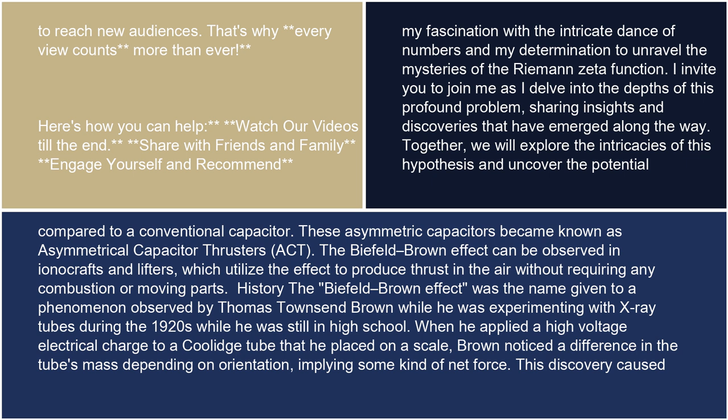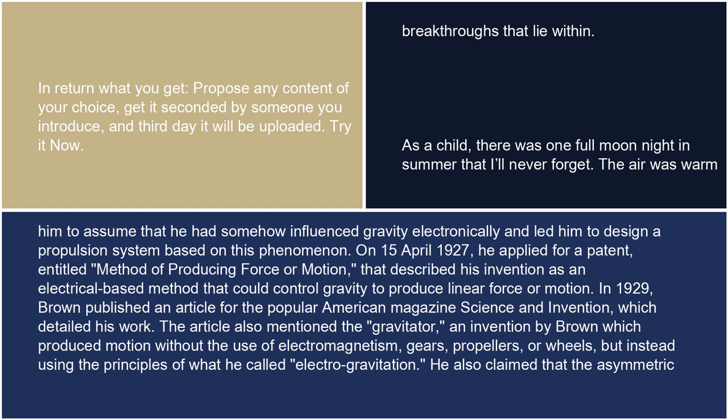History: The Biefeld-Brown effect was the name given to a phenomenon observed by Thomas Townsend Brown while he was experimenting with x-ray tubes during the 1920s while he was still in high school. When he applied a high-voltage electrical charge to a Coolidge tube that he placed on a scale, Brown noticed a difference in the tube's mass depending on orientation, implying some kind of net force. This discovery caused him to assume that he had somehow influenced gravity electronically and led him to design a propulsion system based on this phenomenon.